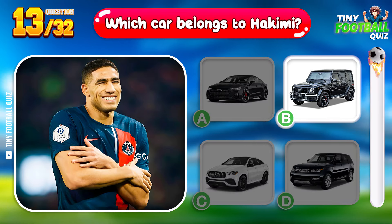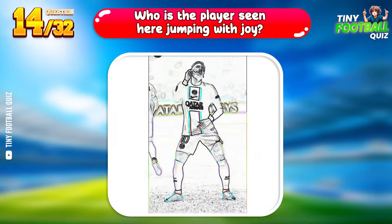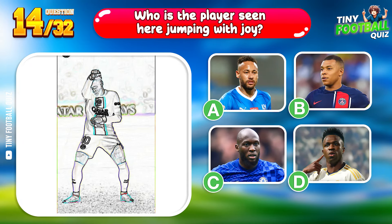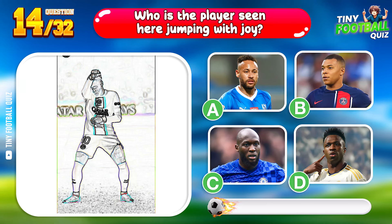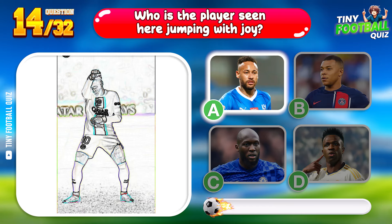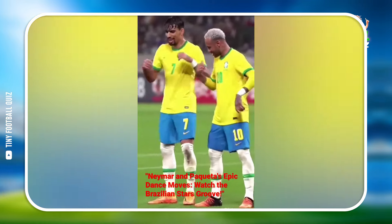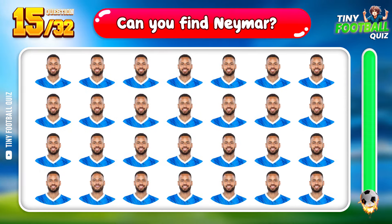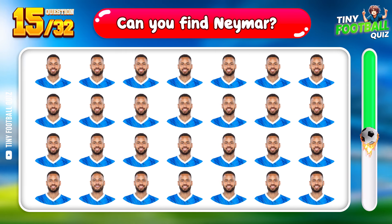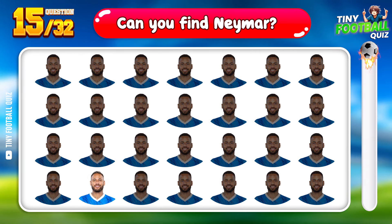Question 14. Who is the player seen here jumping with joy? Neymar Jr. — his celebrations are as iconic as his play. Question 15: Can you find Neymar in this collection of images? There he is, right in the thick of the action.